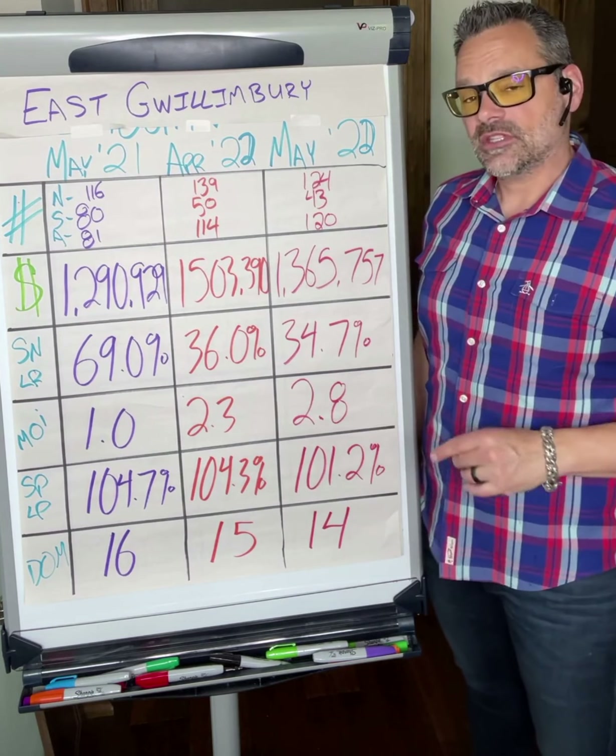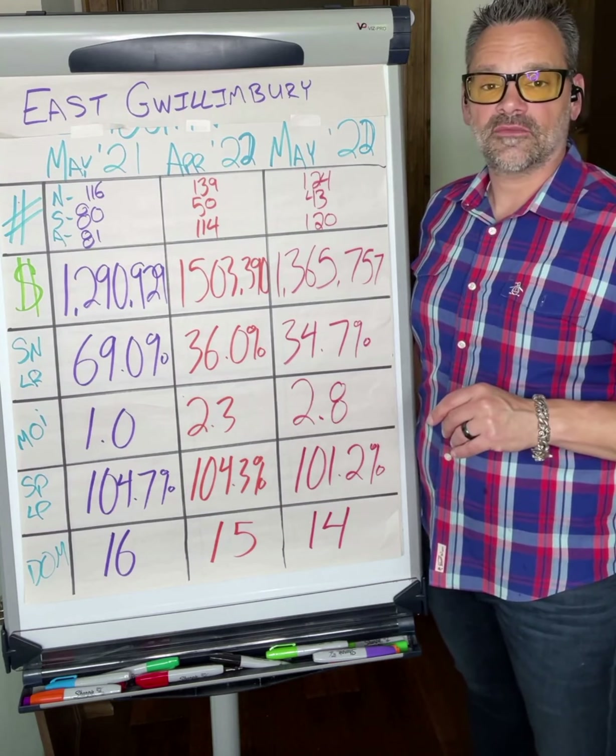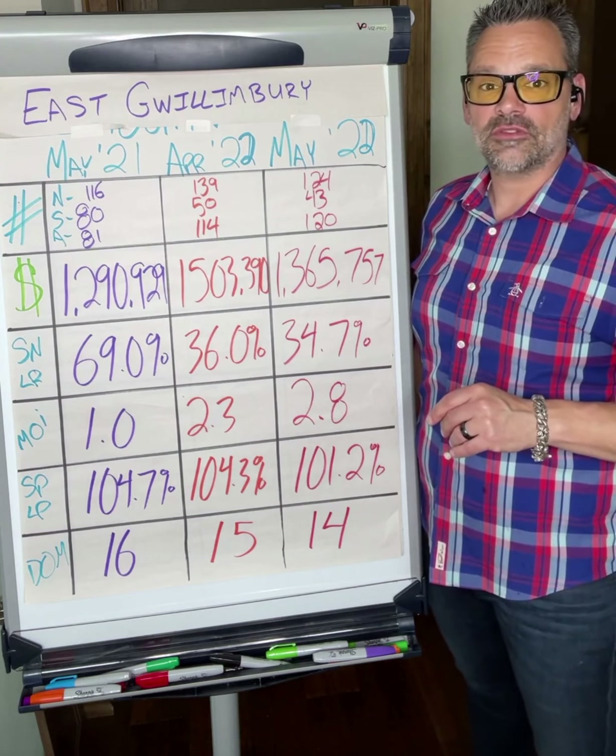Sale price to list price ratio: homes were selling at 104.7% of ask a year ago, 104.3% in April, currently trending at 101.2%. Days on market to get a home sold: 16 days in May last year, 15 in April, currently trending at 14. If you have any questions about the information here or how that would pertain to your current property, please feel free to reach out.